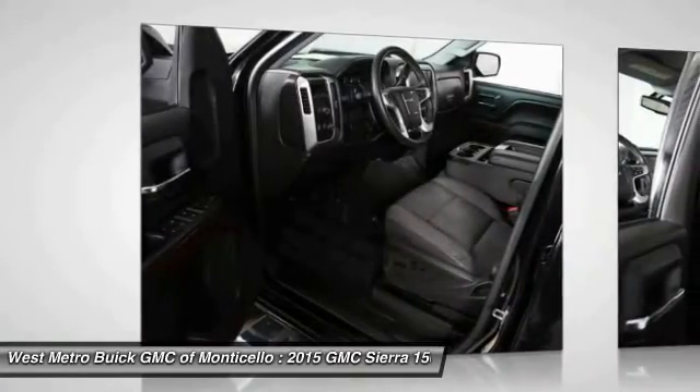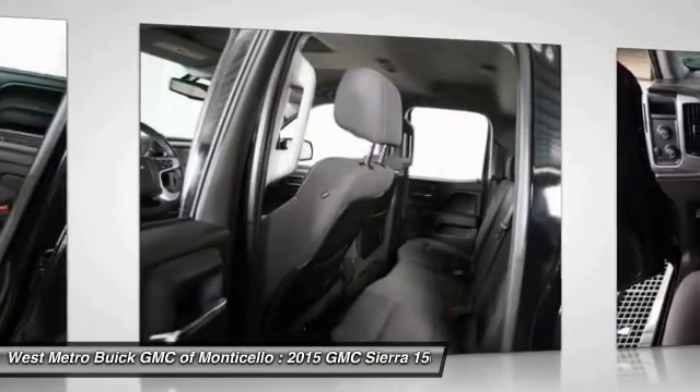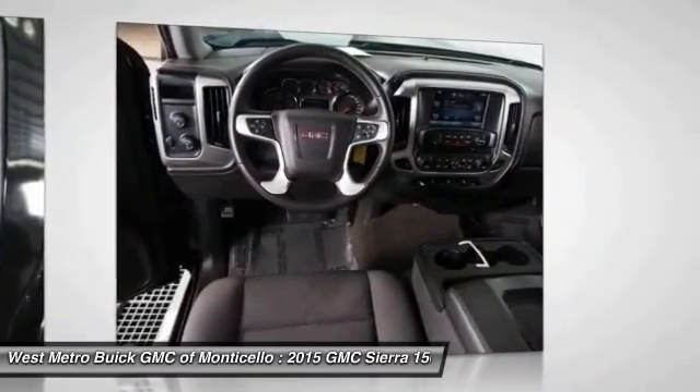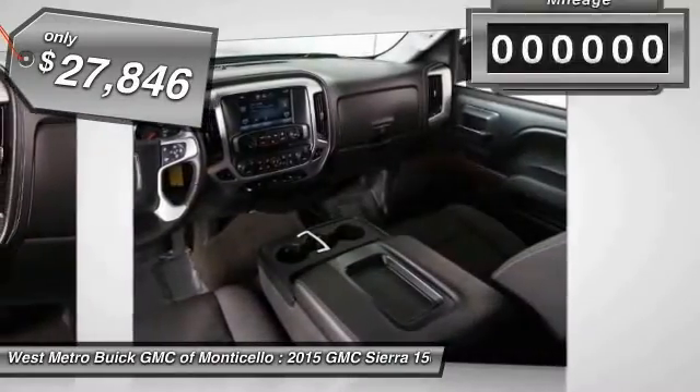Sierra 1500 now comes standard with a Vortec 6.2-liter and 5.3-liter V8 engine, and an electronically controlled automatic transmission that combines high-max hauling capability with precise control, and it's priced below $30,000.